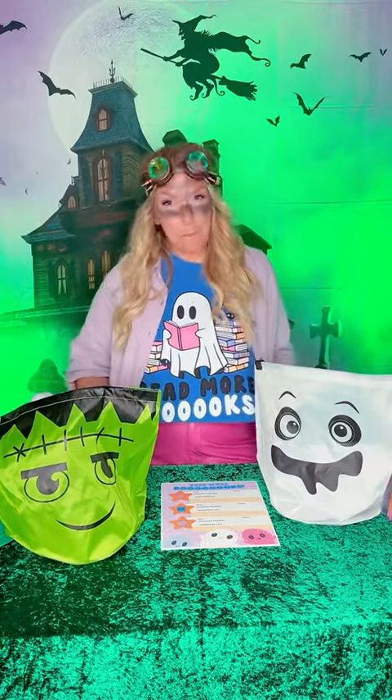A book! Let's talk about how we can get our students to read more books during the month of October. If you love a good book tasting, this activity is for you and it will be all treats and no tricks. Check it out.